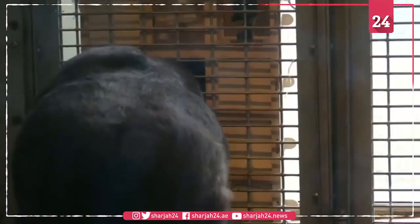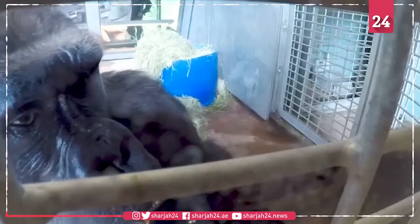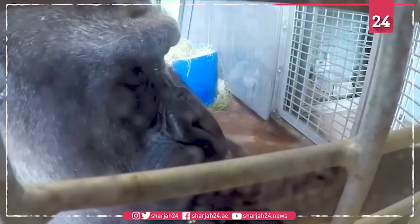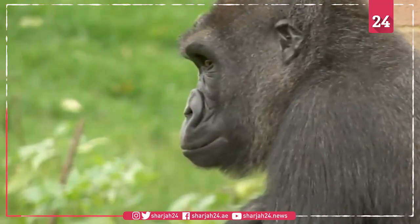A gorilla patiently uses a twig to guide a peanut through this puzzle game. It's designed to entertain and enrich the lives of great apes in captivity, who, just like us, are prone to boredom.